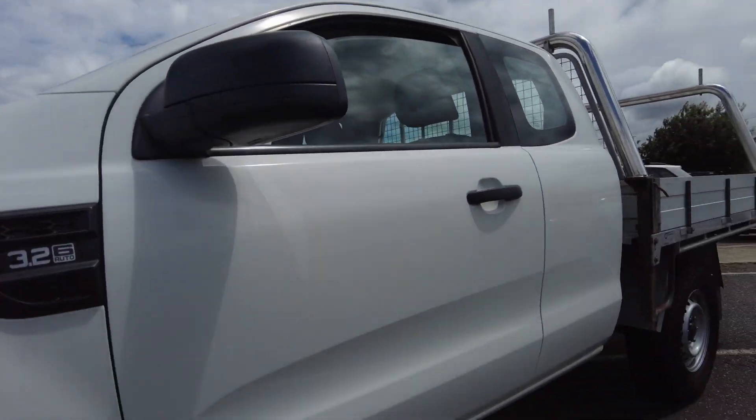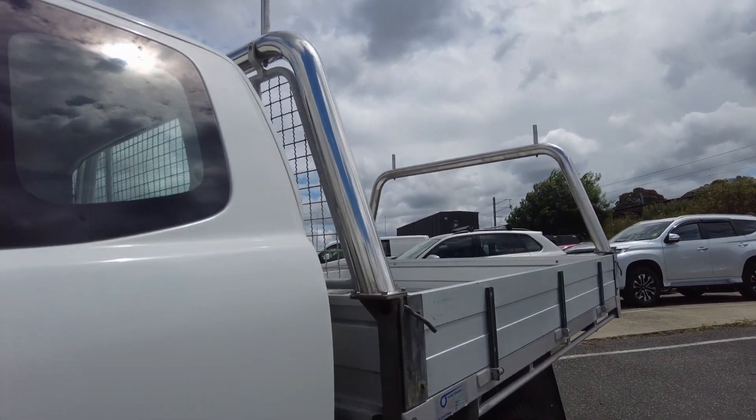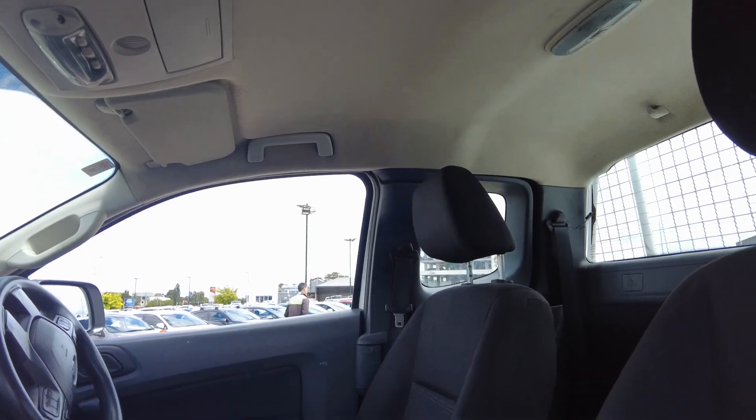Looking down the side, you can see the bodywork is in fantastic condition. We obviously recommend a ceramic coating to help protect the paint — it's always easier to protect the paint than it is to repair it — but Dan D'Souza, our pre-delivery manager, can run you through that.